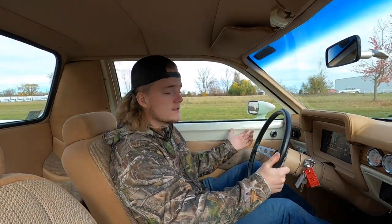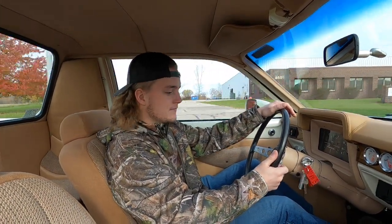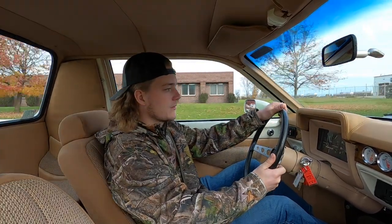It drives very nice. It shifts smooth. It just kind of floats down the road — super comfy. Just an awesome cruiser.